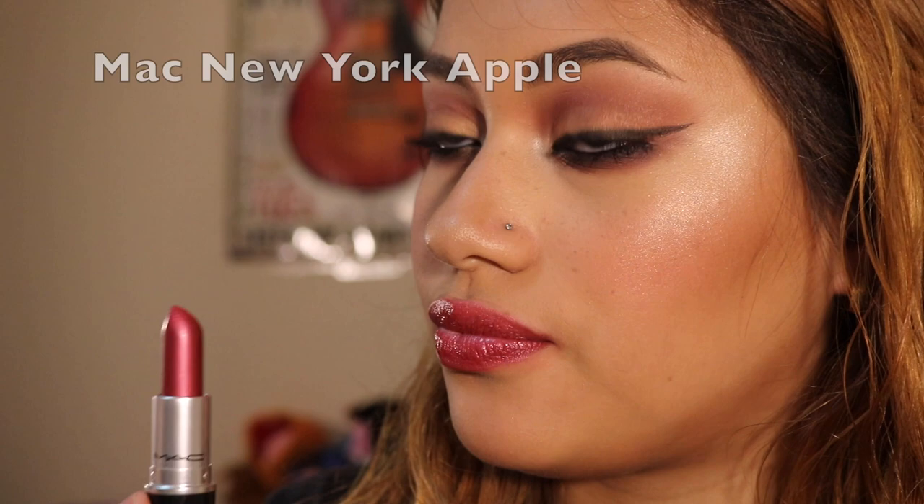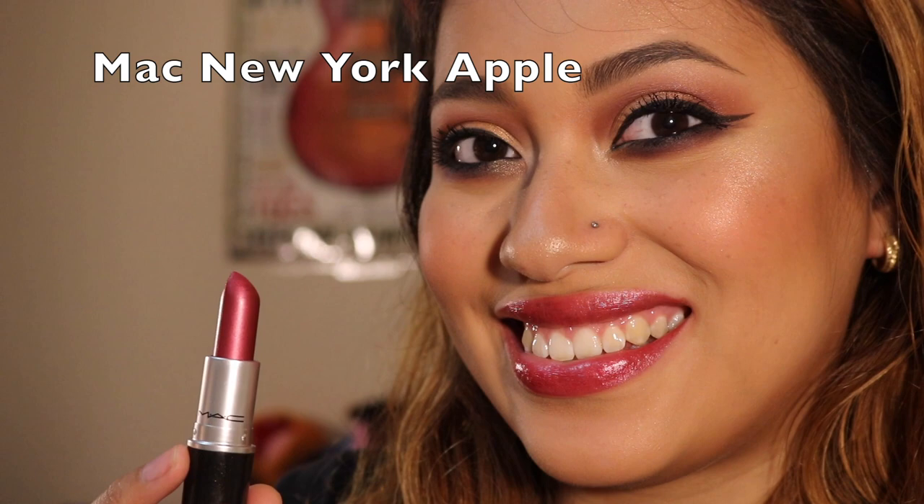The next three lipsticks I got in New York — it was my first time in New York City, so these three have a special place in my heart. The first one I knew I had to get was New York Apple, and this is a frost finish. I hate frost and shimmery lips, but the frost in this lipstick does not really show up. It's a more muted red — not natural by any means, but not a bright in-your-face red either. I tend to wear it when I'm only wearing mascara, and the frostiness actually makes the lips look shiny and highlighted rather than flat.